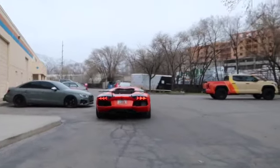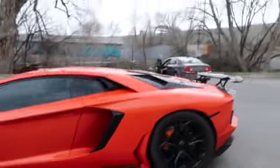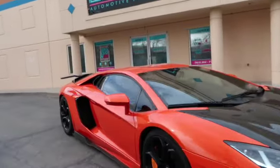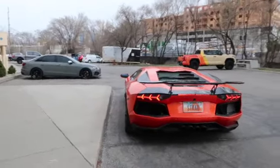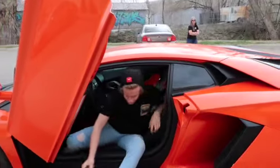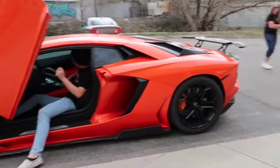Stradman's Aventador — that exhaust sounds so cool! Holy crap, oh wow, this exhaust sounds insane! That thing is so loud. Is that thing fun to drive? No, it's a boat — it's big.